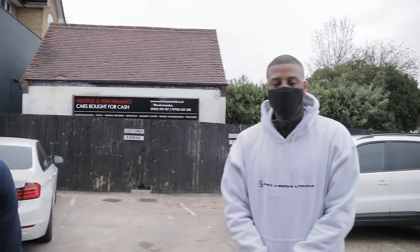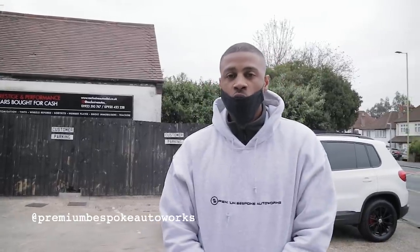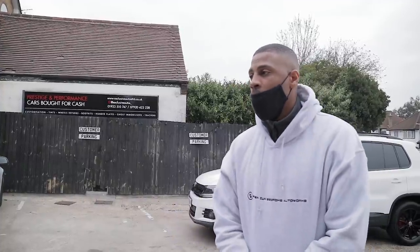We've got Jim who's just come down from Birmingham. So we're Premium Bespoke Autoworks — we do a lot of custom steering wheels, auto electrics, car security, and a lot of things. We also do part sourcing, so if you wanted an OEM or aftermarket part that you couldn't find, you can get in touch with us and we'll do our best to source that part.